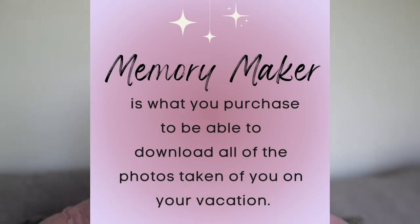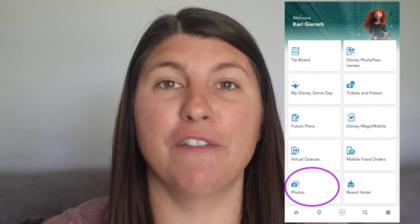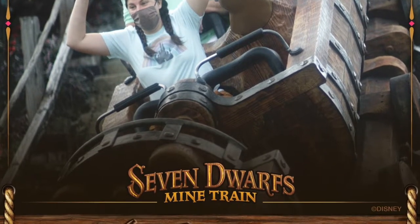There are a few terms to understand as we talk about Photo Pass and Memory Maker. A lot of people use those terms interchangeably, so I'll try my hardest to keep it straight. Memory Maker is what you purchase to be able to download and view all of your photos taken on your Disney World vacation. You'll be able to view these photos in the photos area of your My Disney Experience app. Photo Pass, or Disney's Photo Pass service, is the actual service of having your photos taken by the Disney World photographers — called Photo Pass Photographers. You'll also have your photos taken on rides or attractions, and all of those photos will show up in your My Disney Experience app under the Photos area.